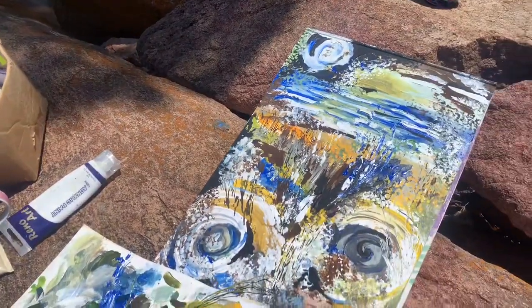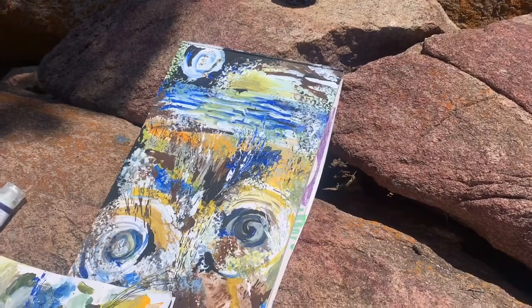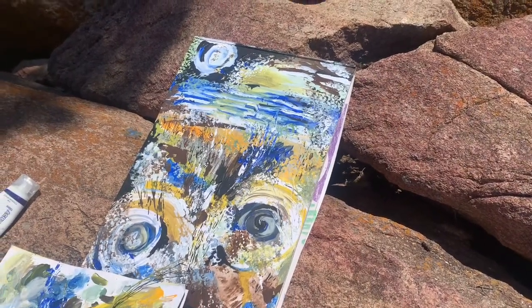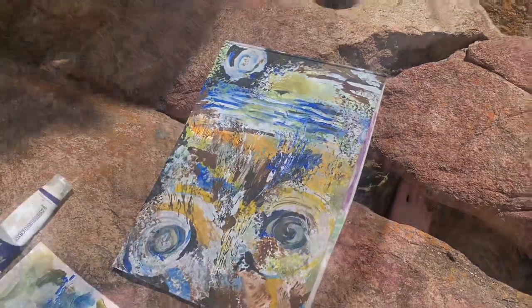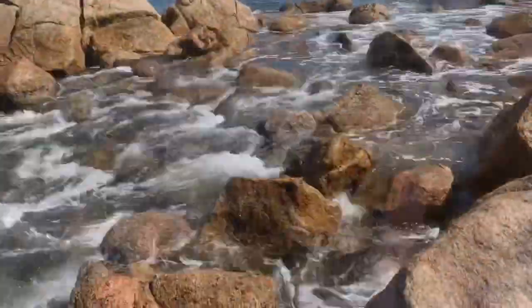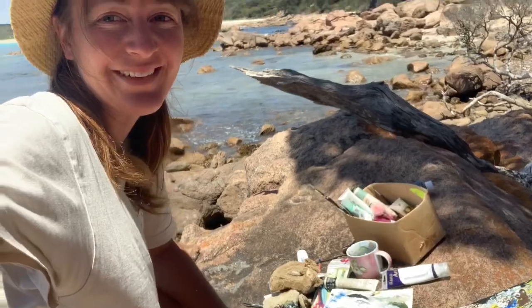And here we have the finished products — the spirally, spotty, swirly ocean. Interesting picture. What better things to do on your day off than relax here by the ocean and do some painting.